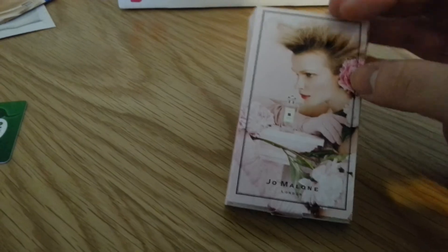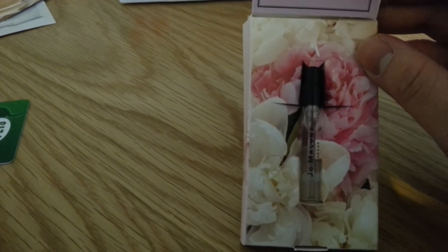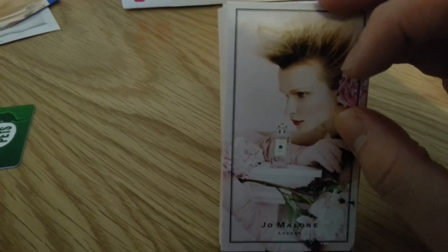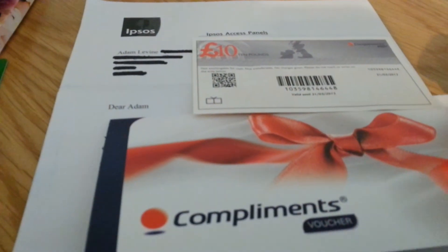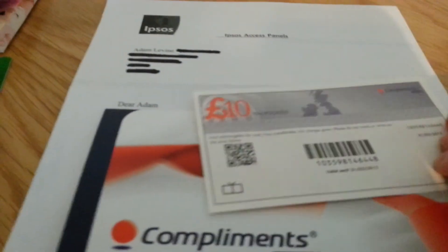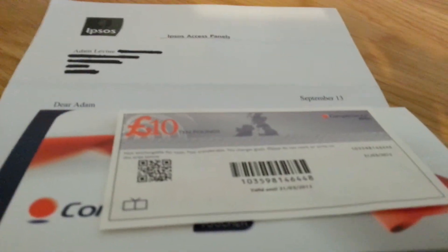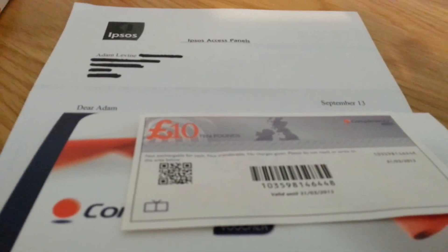A little bottle of Jo Malone perfume. I don't think they're doing that anymore now, but just keep looking on the website because they might do it again. And the last thing is a £10 compliments voucher from Ipsos — do sign up with them because they're really good. It only takes a few surveys and you get a £10 voucher; I'm nearly already on to my second voucher.